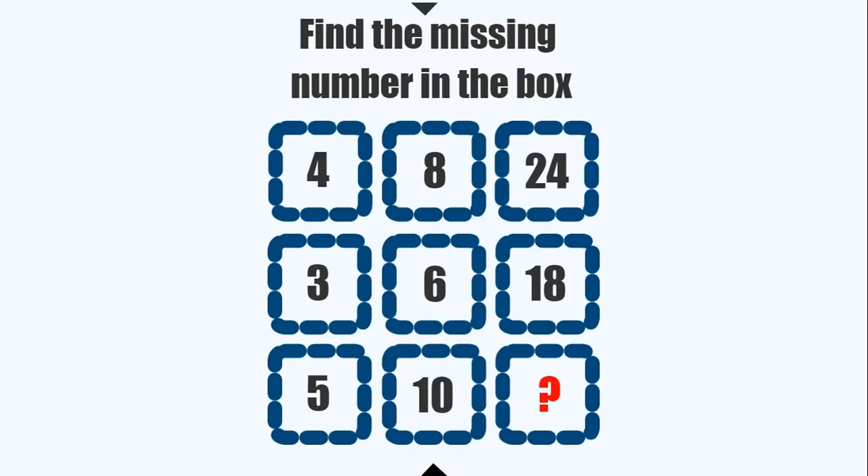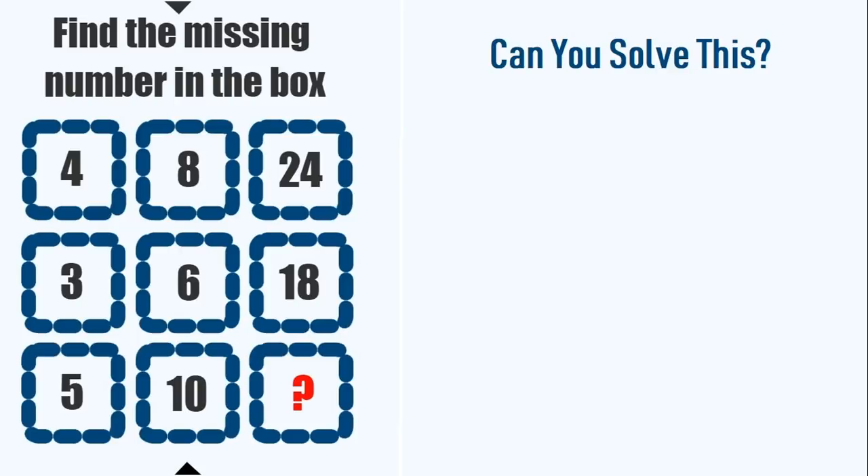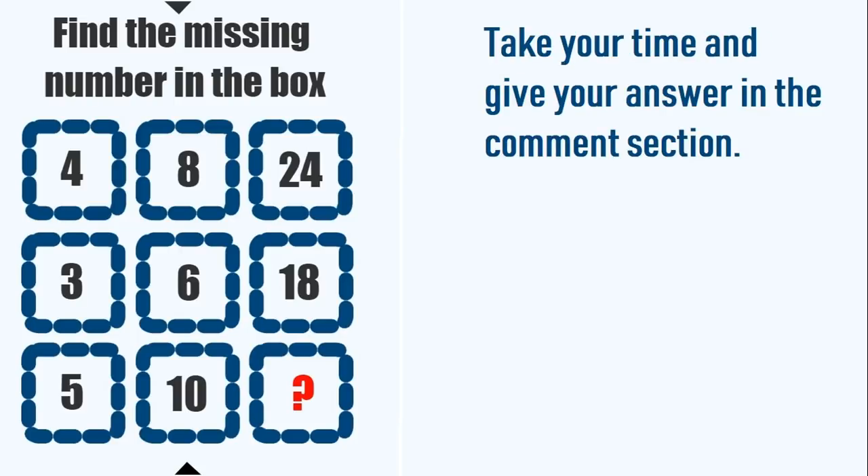The fifth puzzle: find the missing number in the box. We have 9 boxes given, and on the last box we have a question mark. We have to replace the question mark with the correct number. Can you solve this? Take your time and give your answer in the comment section, and I will give you the correct solution after that.